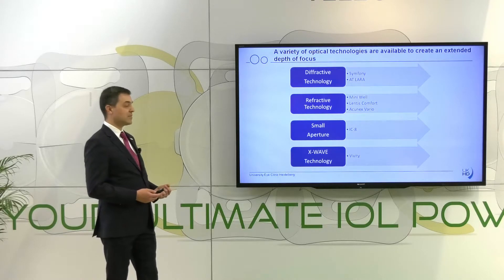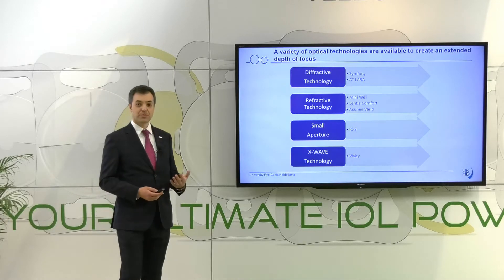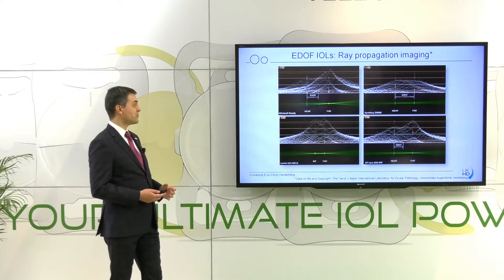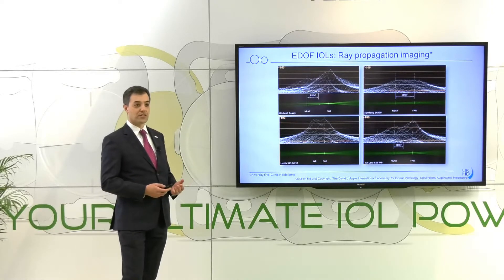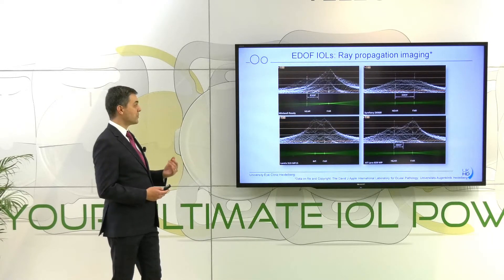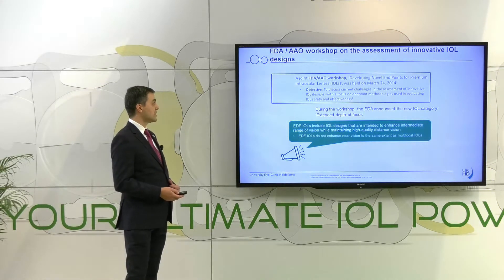We can use the diffractive technology, the refractive technology, the X-Wave technology, and the small aperture principle which is used, for example, in the IC8. In the laboratory, we have used a ray propagation imaging technique to look at the rays created by these EDOF intraocular lenses, and you can see that despite the different optical principles used, we always see this elongated focus that leads to spectacle independence in our patients.